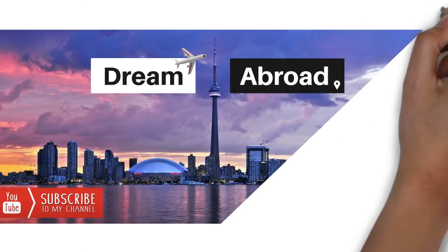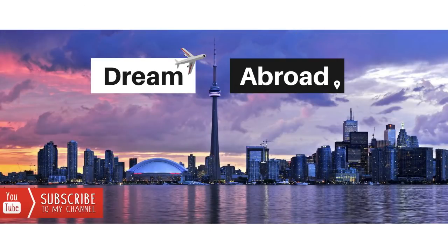Hey guys, this is Shitanju from Dream Abroad. I regularly upload Canadian immigration and lifestyle videos, so if you haven't subscribed to my channel yet, please consider subscribing and pressing that bell icon so that you don't miss any of the videos.